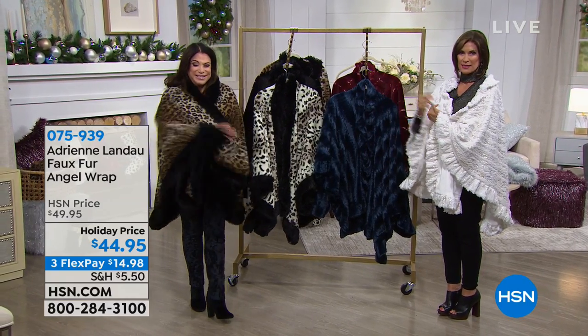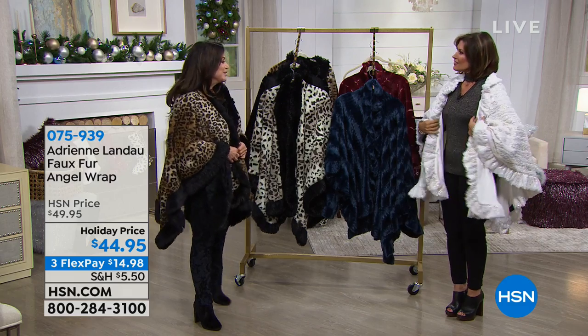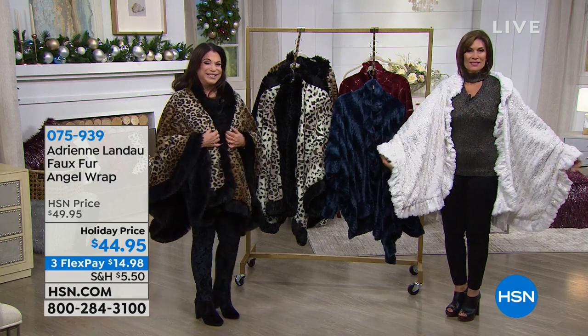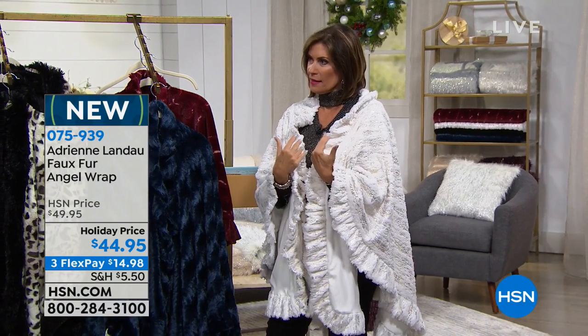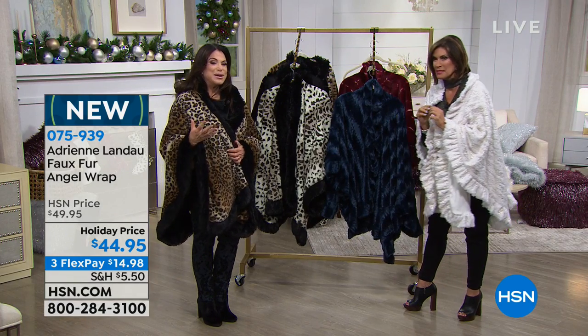Along with our own little angel right there, Adrienne Landau. I'm Alice Kern, thanks for joining us. When it comes to wrapping yourself in fabulousness, in faux fur, this is the way to do it. It is so comfortable, it is so easy just to throw on. You will live in your angel wrap. When you get an angel wrap with that great design, you get to wrap yourself in the luxury of Adrienne Landau faux fur at $44.95 — this is the day that you go, yeah, that sounds like a little piece of heaven.